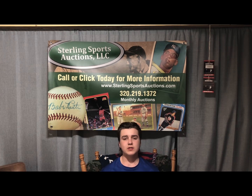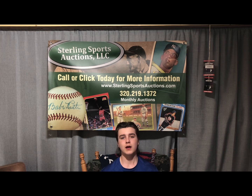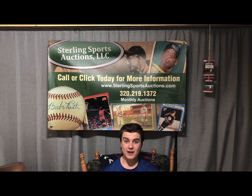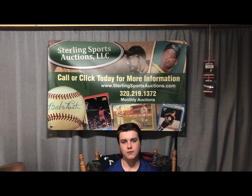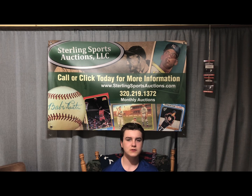Hello everyone and welcome back to Crackerjack Cards. Today I'm doing two video responses — one for Rick at Vintage Oddball Cards and one for Shoebox Legends. These are very last minute; they both end at 12 o'clock tonight. I'm not really doing it for the prizes, just more to spread the love around the community. Go check them out — I'll leave both their channels in the description.